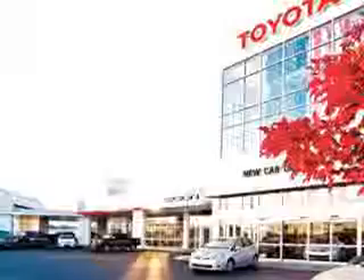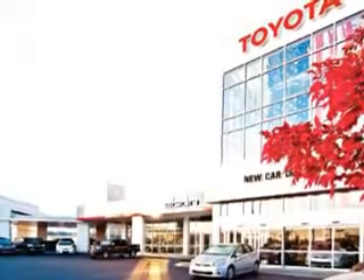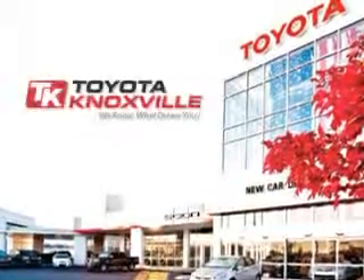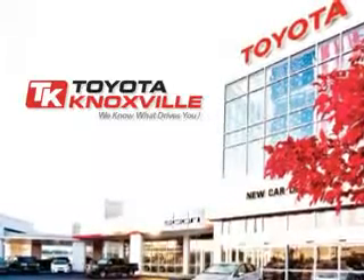Enjoy the drive and have peace of mind in this 2006 Chrysler PT Cruiser. See us at Toyota Knoxville today. We know that you have high expectations, and as a car dealer, we enjoy the challenge of meeting and exceeding those standards each and every time. Allow us to demonstrate our commitment to excellence.